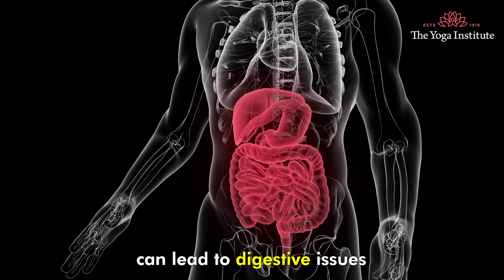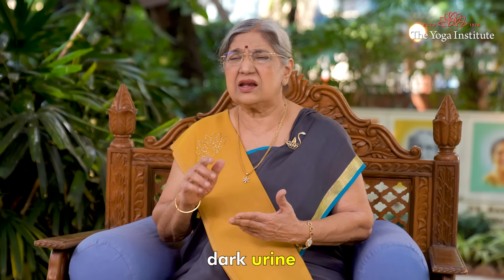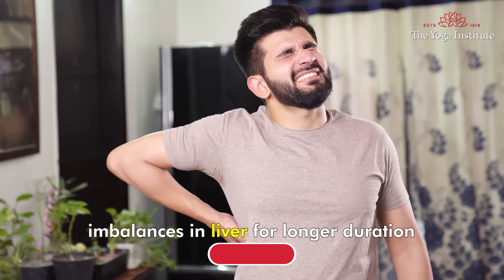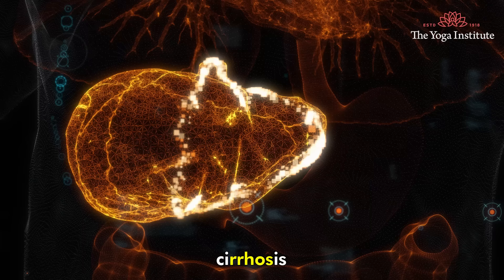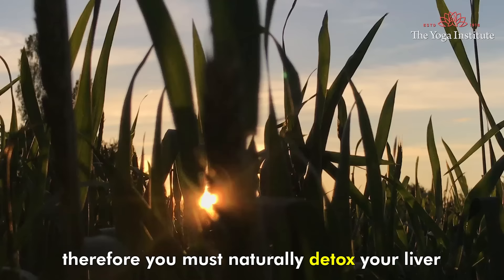Excess toxins in liver can lead to digestive issues. Along with digestive issues, other things like hormonal imbalance, itchy skin, dark urine and fatigue. Imbalances in liver for longer duration may cause serious diseases such as hepatitis or jaundice, cirrhosis and even cancer.